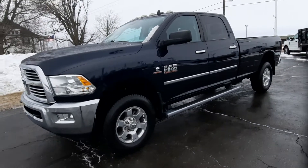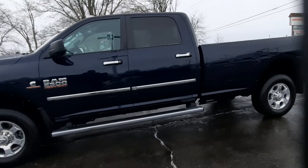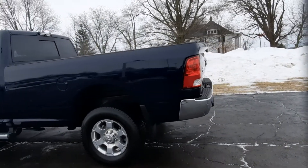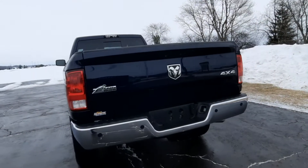Angel here with Terri Henricks Chrysler. We're gonna take you on a quick walk around of this 2016 Ram 2500 Bighorn. This does have the turbo diesel engine, it is four-wheel drive, it's got rear park assist, and factory tow.